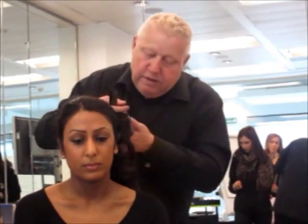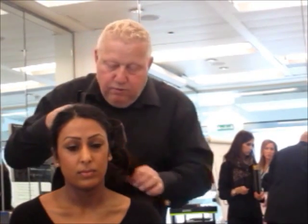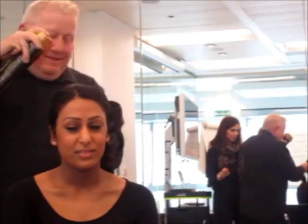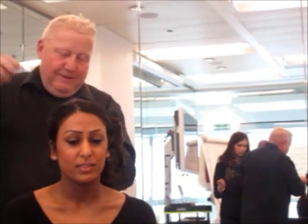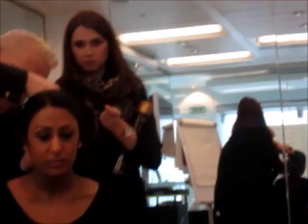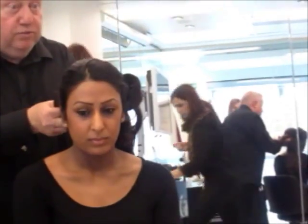I'll just take a section. She's got so much hair. It's nicer to work with thick hair, especially for hair arts. Yeah, it is nice to work there.